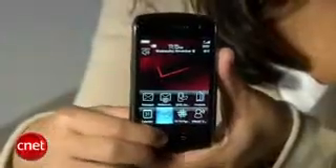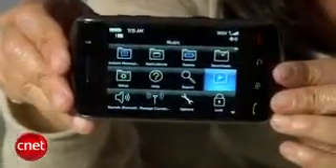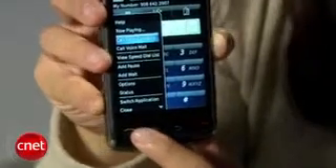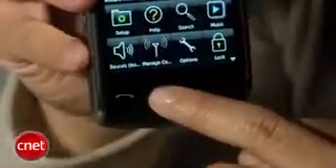The screen is really beautiful and sharp, and there's a built-in accelerometer so the screen will automatically switch from portrait to landscape mode when you rotate the phone. There are some navigation buttons below the screen — you get talk and end keys, a menu button, and a clear button — but there's no trackball navigator, and I actually really missed it. I think it would have been a nice addition for easier one-handed navigation and for selecting certain items like hyperlinks on a web page.